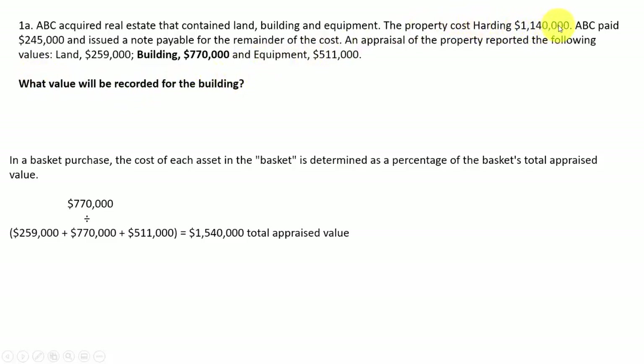You paid $1,140,000 and the ABC paid $240,000 and issued a note for the remaining cost. So you take that percentage, which is 770 divided by the total appraisals, and you get 50%. That's the percentage that's going to go towards the cost. So 50% times $1,140,000 means $570,000 will be what the building is recorded at instead of its appraised value.